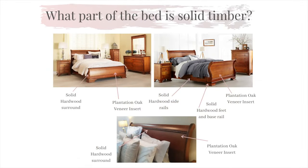Our beds are manufactured with the same level of care as our case goods. You will find a stunningly crafted slay styled headboard with solid hardwood surrounds and plantation oak insert to give you the classy high-end design you are after.